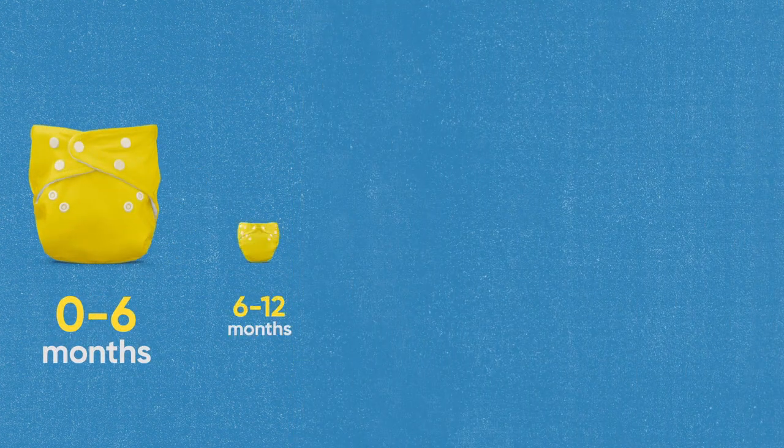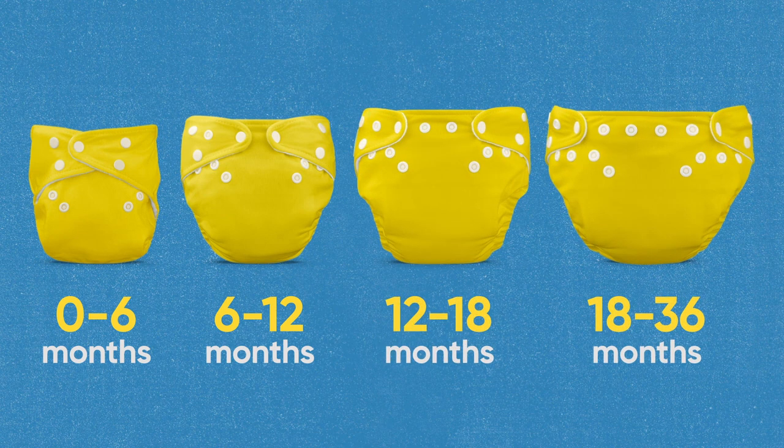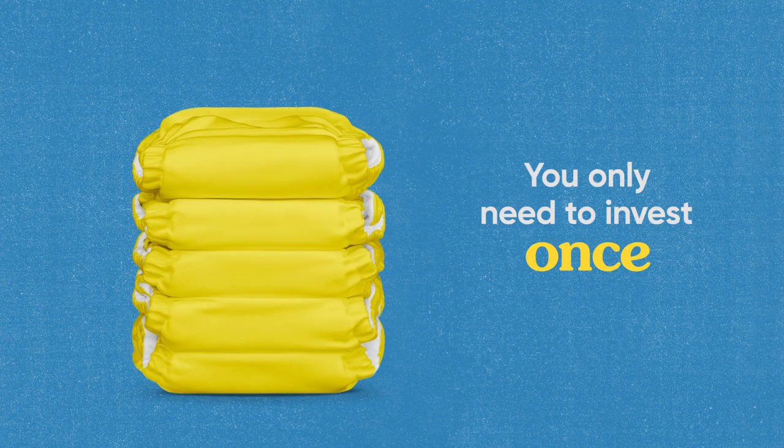Charlie Banana One-Size Diapers grow with your baby from birth to 36 months, so that you only need to invest in diapers once.